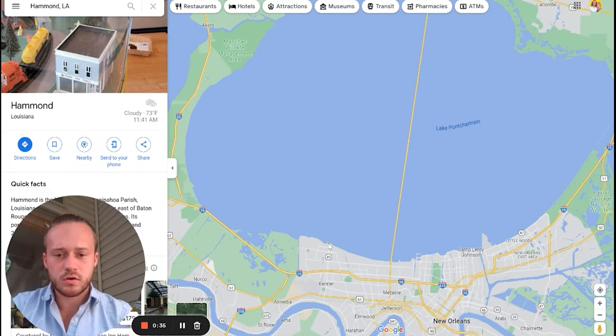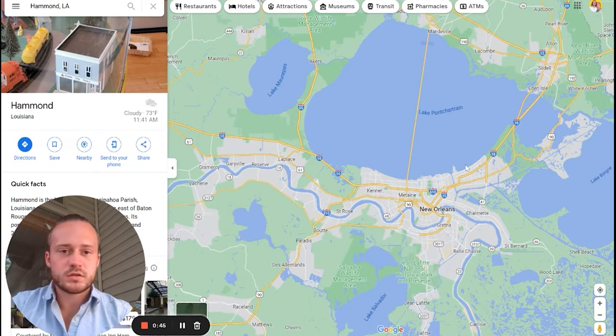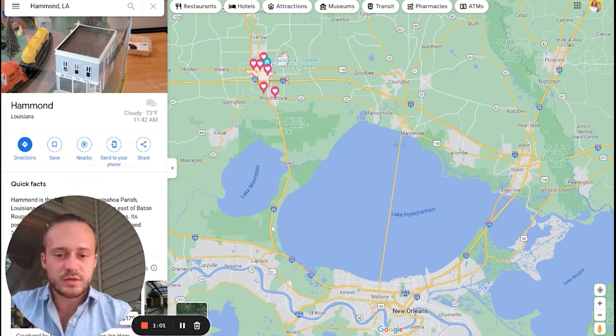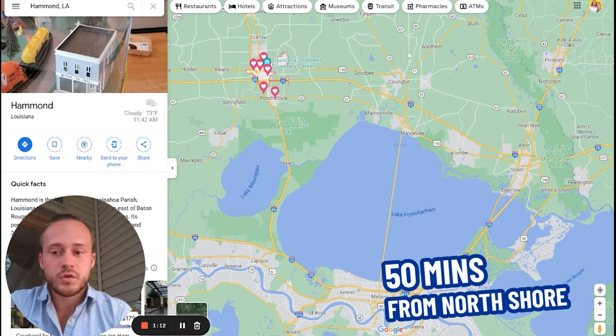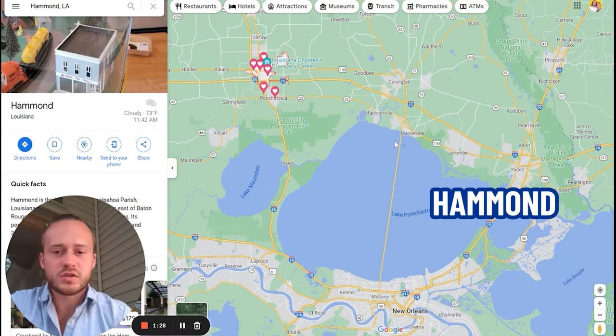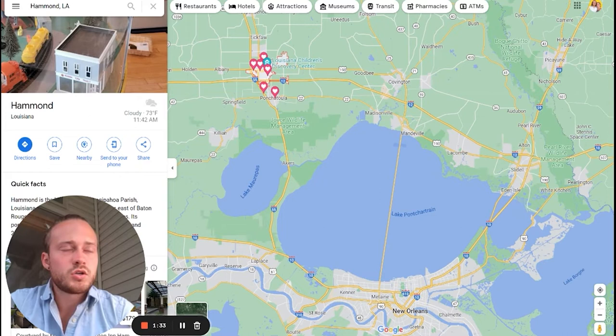You're not going to take I-12 and go down to the Mandeville area and cross the bridge — that's going to take you about an hour and a half. Instead, just take I-55 on the west side of the lake to get to the airport. It's going to take you about 50 minutes to get to the airport from Hammond — about the same as from the North Shore. If you travel by plane often, keep that in mind before you make your move here.